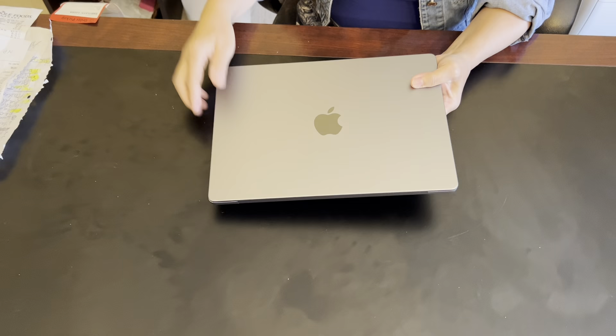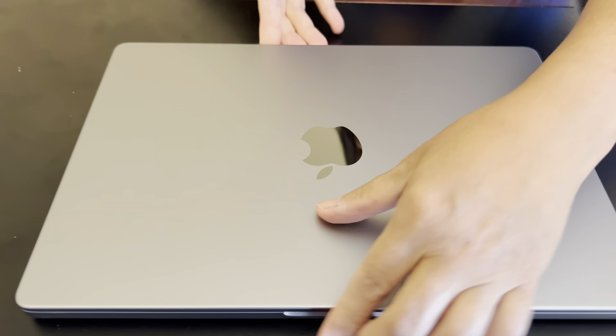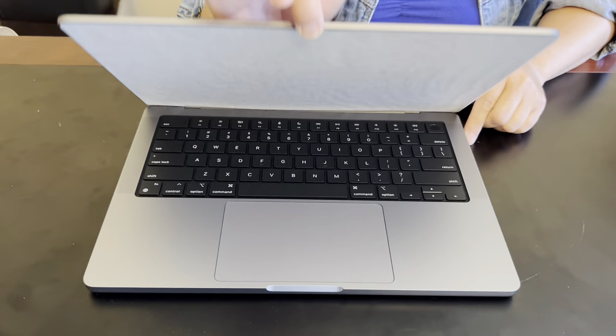I chose the 14 over the 16 inch because it is less heavy and of course more portable when I do travel in the future.